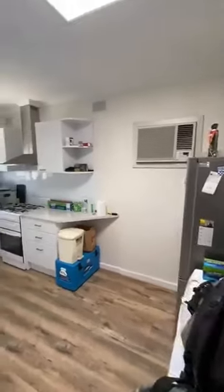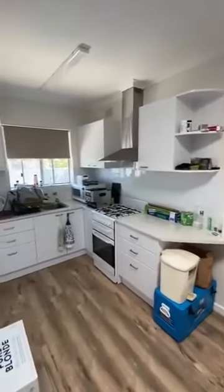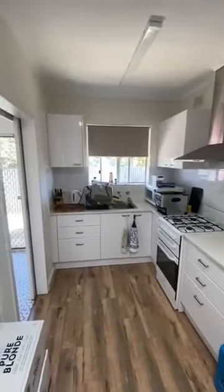Nice, newest kitchen. Wall-mounted air conditioner, plus a ceiling fan in the lounge room as you may have seen.